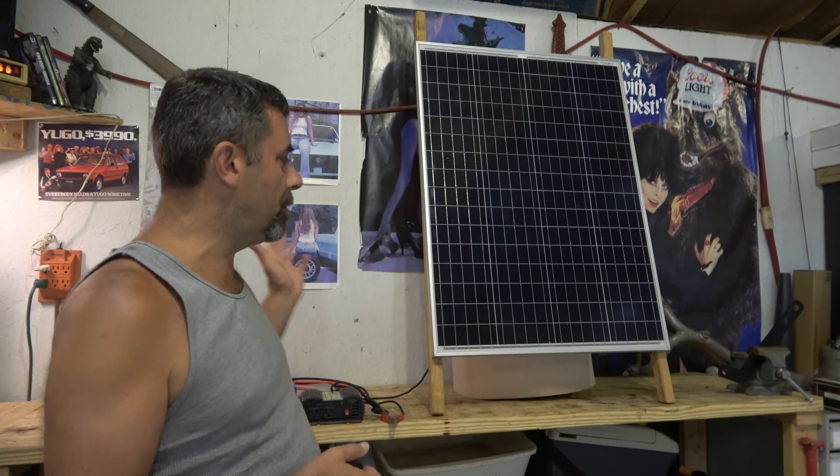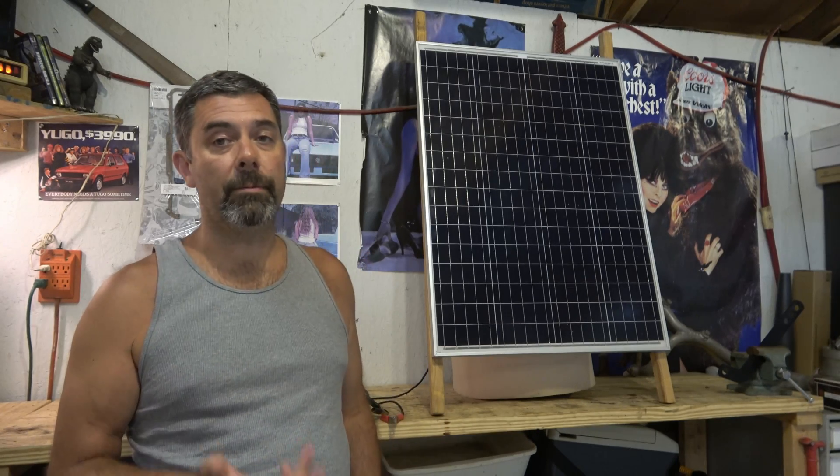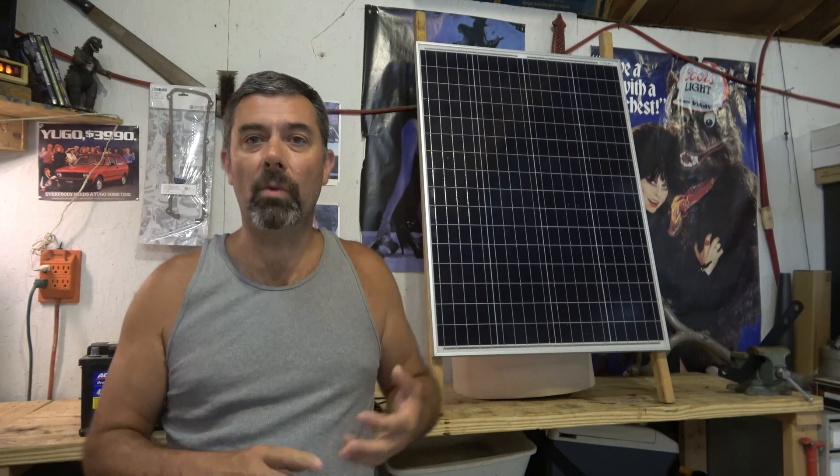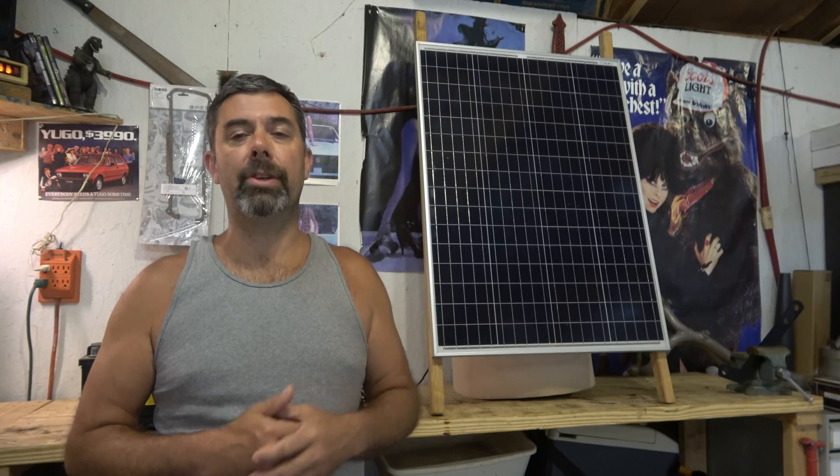Look at this — I've got just a few items here in front of me. I'm going to talk about costs, how easy it is to set something like this up, and how you could have an emergency backup power system for communication, for running a CPAP machine, whatever it is that you need. Within reason, these things can actually outperform a similarly sized generator.